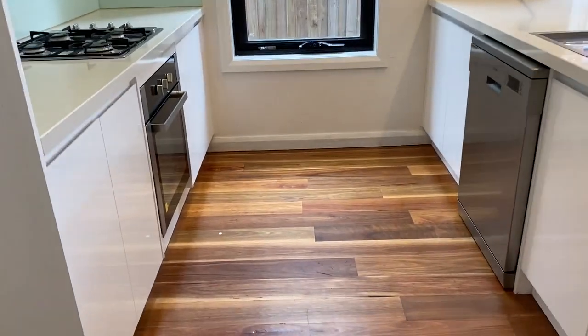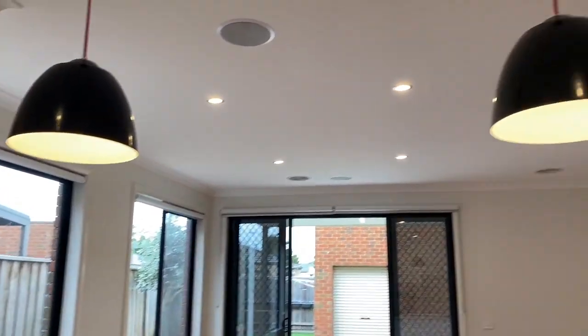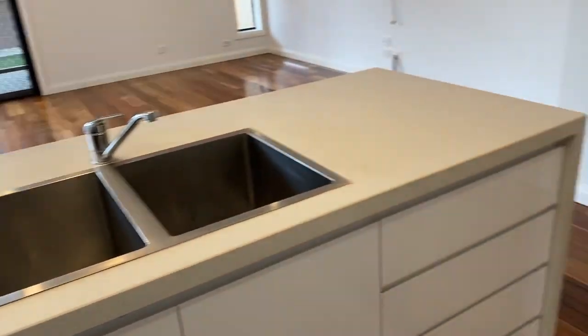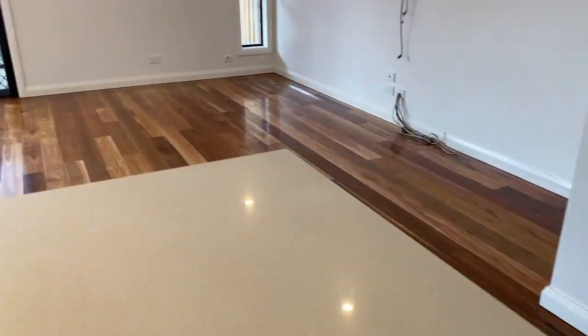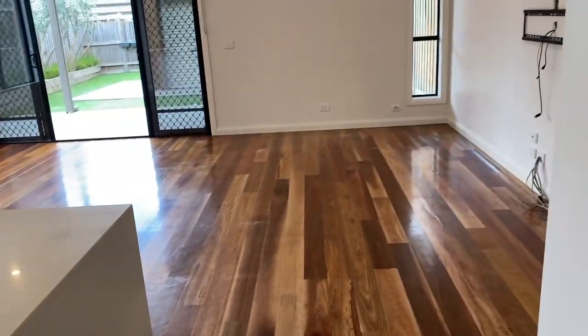Coming through to the kitchen — beautiful floors throughout. We've got the gas cooktop, range hood, overhead cupboards, and beautiful drop lights here too. Great cupboard space, a really big benchtop, large sink, and the pantry just behind us as well.